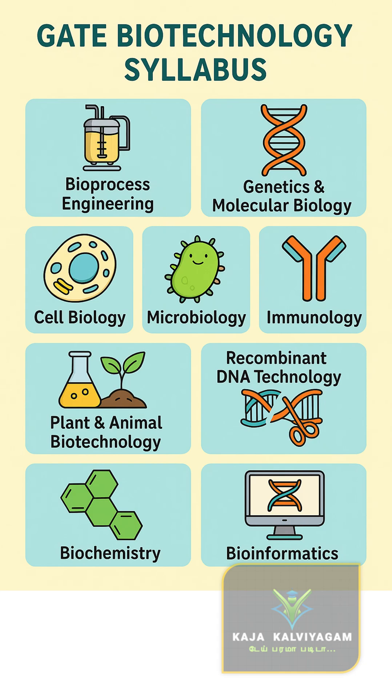The first one is Bioprocess Technology. The second one is Molecular Biology and Genetics. Then Cell Biology, Microbiology, Immunology, Plant and Animal Biotechnology, Recombinant DNA Technology, Biochemistry, and most importantly, Bioinformatics.